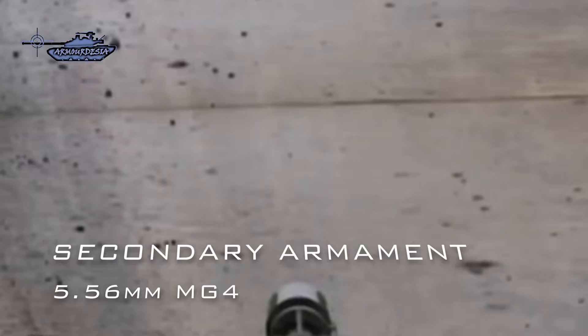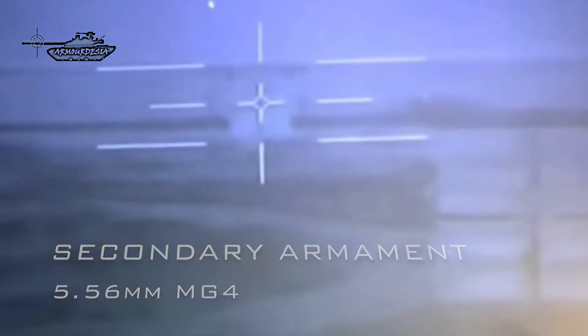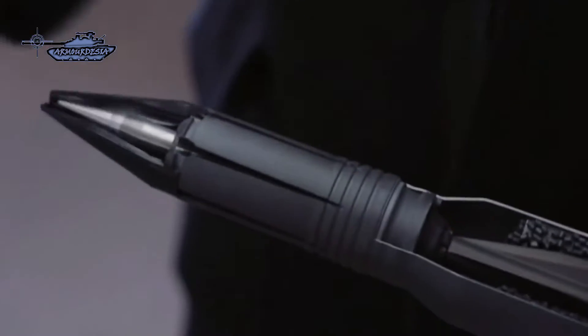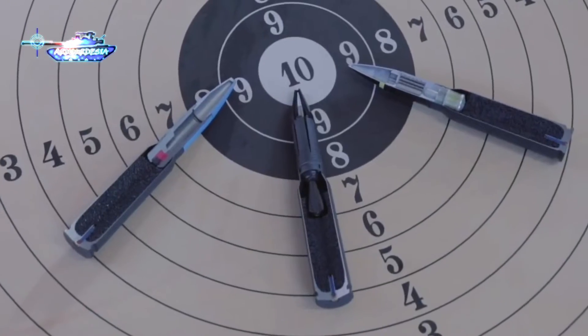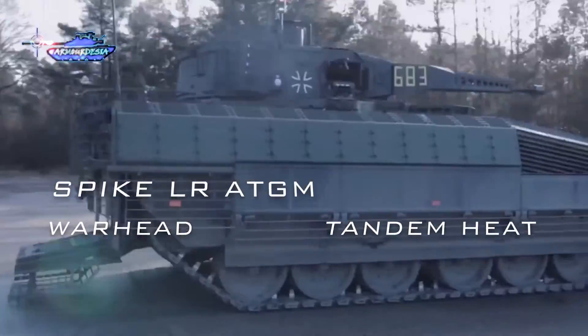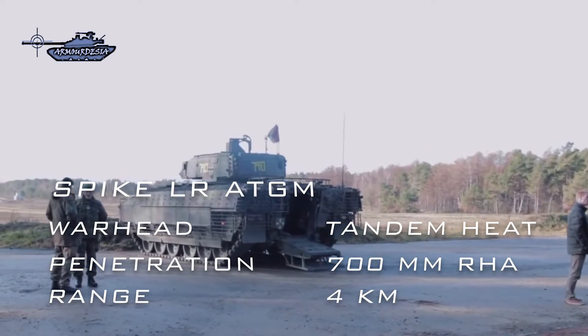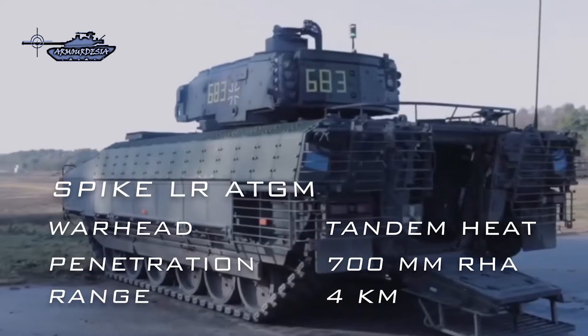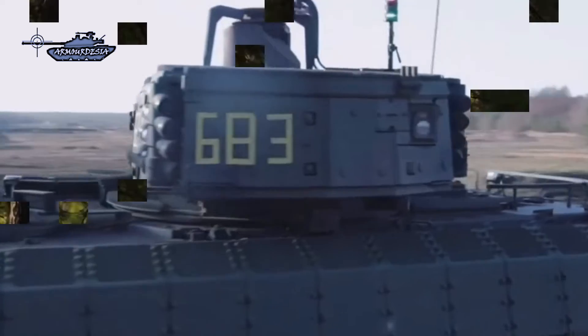The secondary armament is a 5.56mm MG4 machine gun. In order to engage MBTs, helicopters, and infrastructure like bunkers, the Puma carries two Spike LR missiles, which are fire-and-forget anti-tank guided missiles with a tandem charge HEAT warhead. The marked penetration is around 700mm of rolled homogeneous armor with a range of 4km. In addition, the vehicle uses eight smoke grenade launchers.